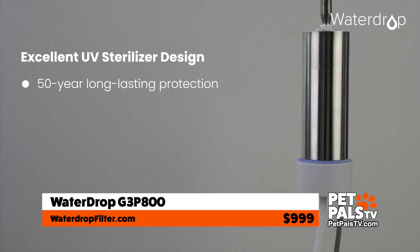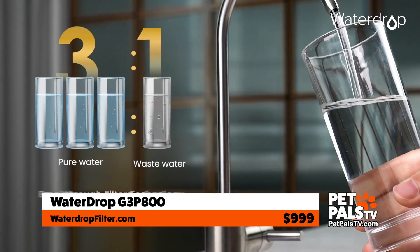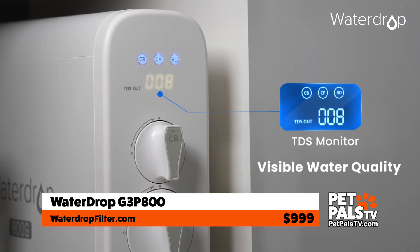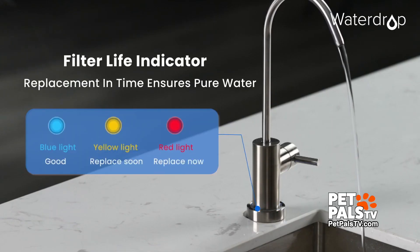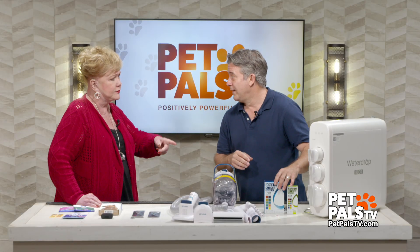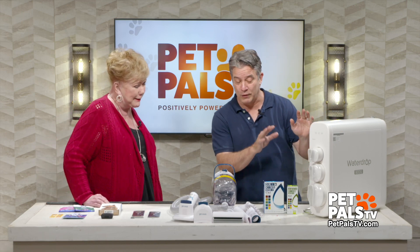It's easier to install and it's even got a little smart nozzle that you can install on top, and you can get as fresh, clean, filtered water as you want for your pet, which makes a whole lot of sense because their health is just like our health. Maybe we should use that too — well, you can, absolutely. But it's great for pets as well.